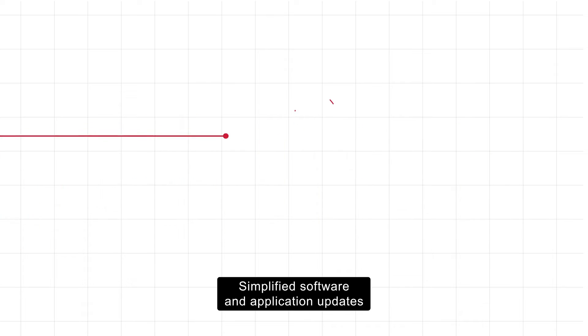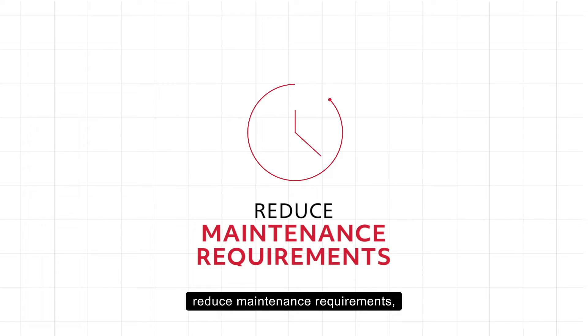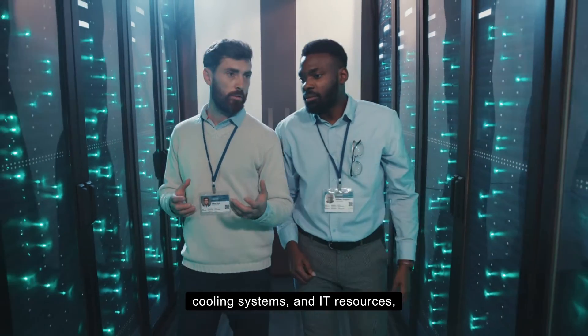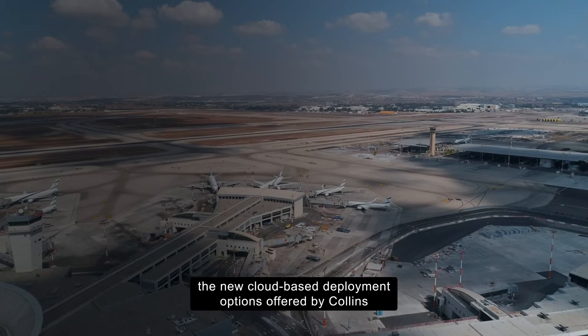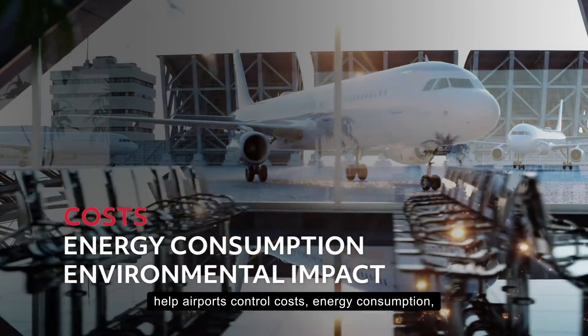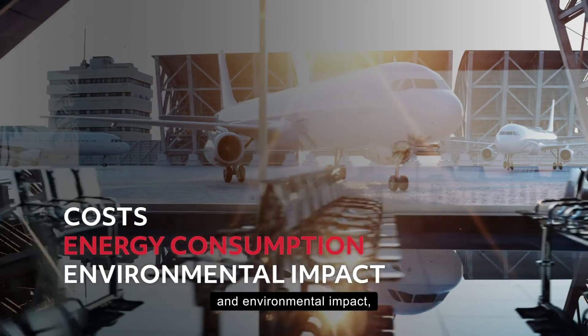Simplified software and application updates reduce maintenance requirements, and by reducing the demand for on-site servers, cooling systems, and IT resources, the new cloud-based deployment options offered by Collins help airports control costs, energy consumption, and environmental impact.